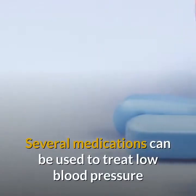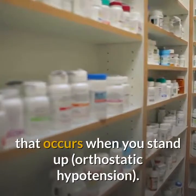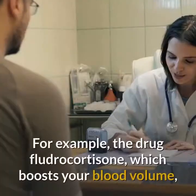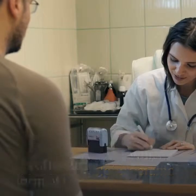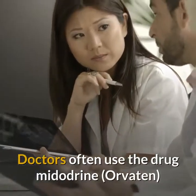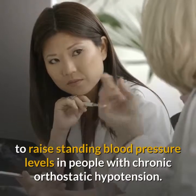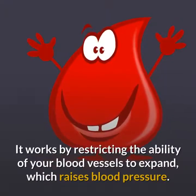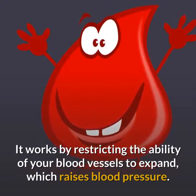Medications. Several medications can be used to treat low blood pressure that occurs when you stand up — orthostatic hypotension. For example, the drug fludrocortisone, which boosts your blood volume, is often used to treat this form of low blood pressure. Doctors often use the drug midodrine to raise standing blood pressure levels in people with chronic orthostatic hypotension. It works by restricting the ability of your blood vessels to expand, which raises blood pressure.